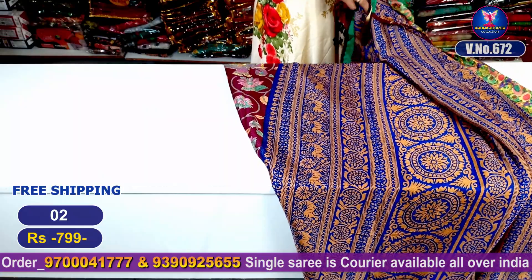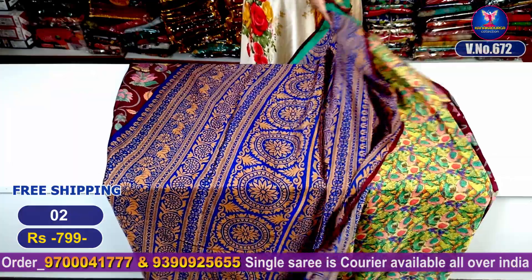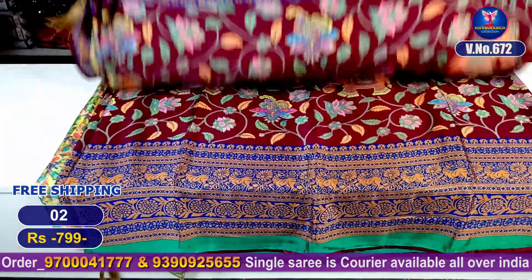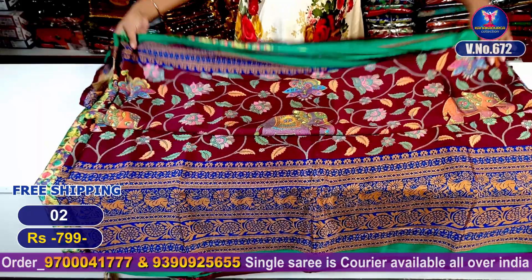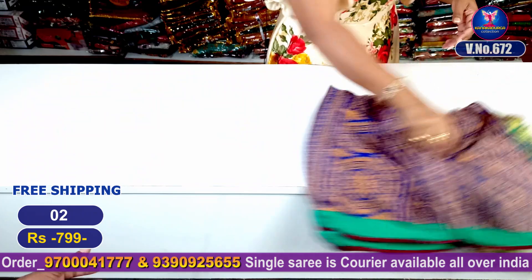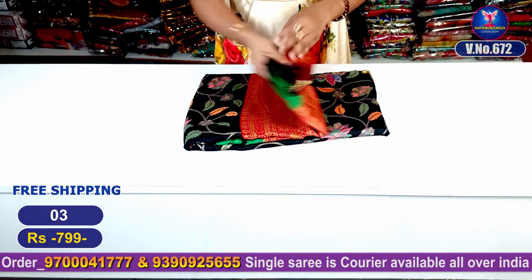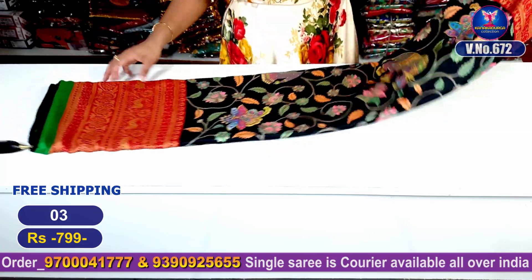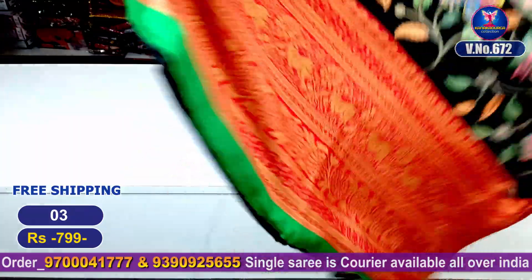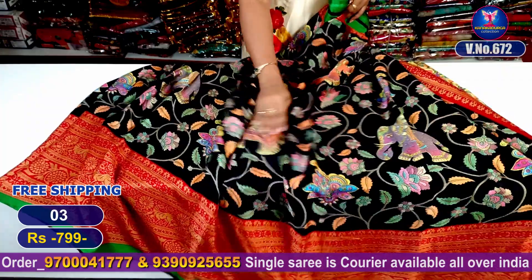This is the pallu part and this is the blouse. I will show you a screenshot. If you like this, you can order. Let's move to the next color combination — a beautiful black and red color combination. It has a great all-over look and it is a very nice falling material.